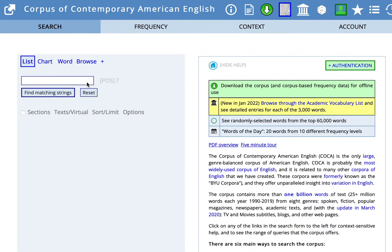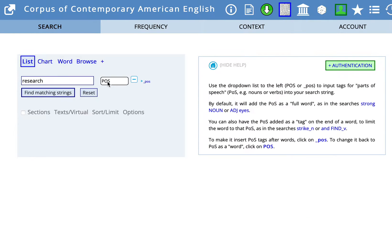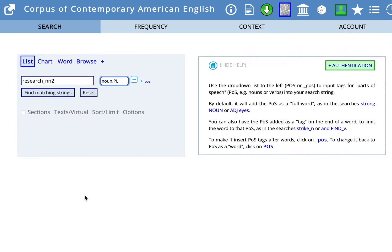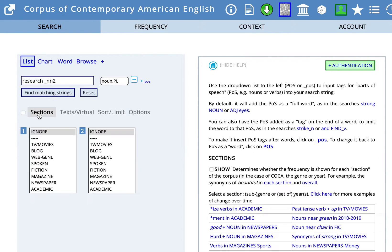Let's use COCA to find some other way to express that feeling of the plural. In the search field, I will type research. And in parts of speech, I want to know what plural nouns could work with that. After the word research in the search field, we want a blank space, so I'm going to add that. And under sections, I'm going to choose academic, so we'll have academic sources in our results. And click on find matching strings.